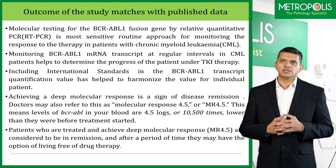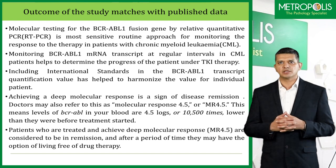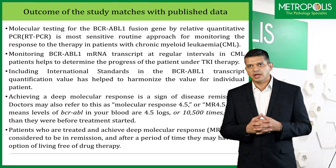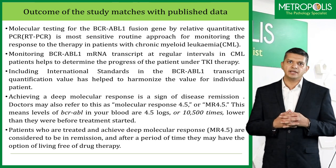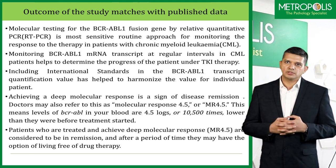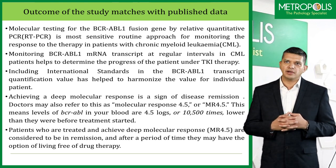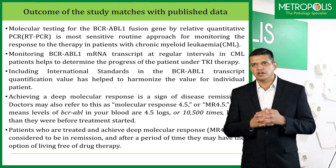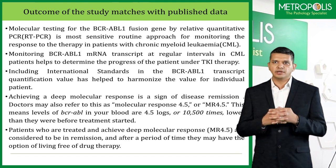The molecular testing for BCR-ABL fusion gene by relative quantitative RT-PCR method is the most sensitive routine approach for monitoring the response to therapy in patients with CML. Monitoring BCR-ABL1 mRNA transcripts at regular intervals helps to determine the progress of patients under TKI therapy. Achieving a deep molecular response is a sign of disease remission — doctors may also refer to this as molecular response 4.5 or MR4.5. This means levels of BCR-ABL in the blood are 4.5 logs or 10,500 times lower than they were before treatment started.